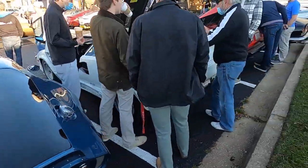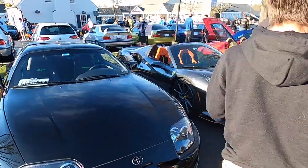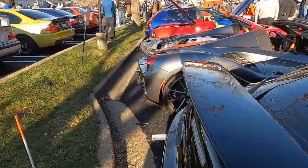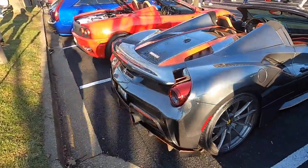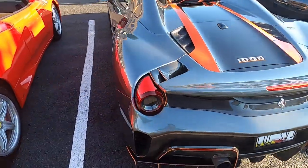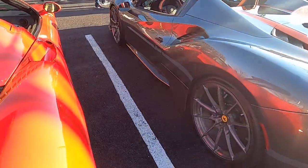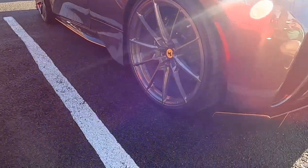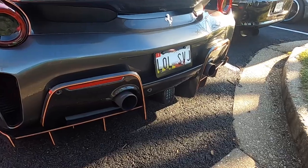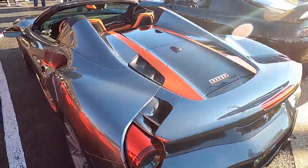We have the Countach right next to it, a 308 Ferrari. The 488 Pista Spider is back out here again — this thing is so sick. I love the spec on this: the orange, all the carbon fiber. This thing is absolutely gorgeous. You have the graphite wheels and then the license plate that says LOL SVJ. This is just such a car.